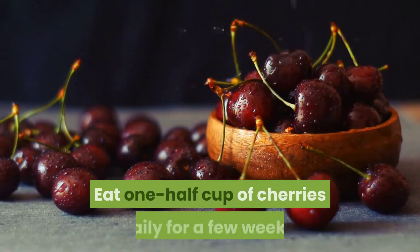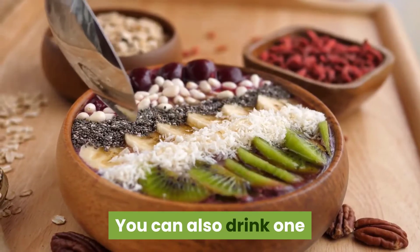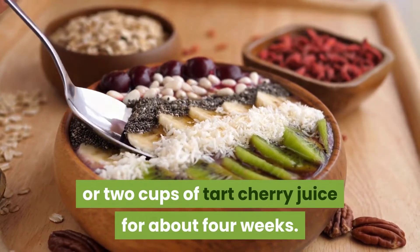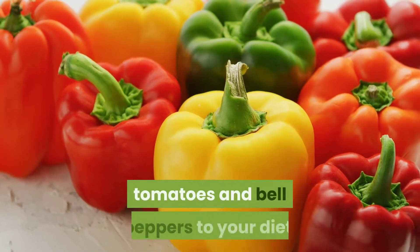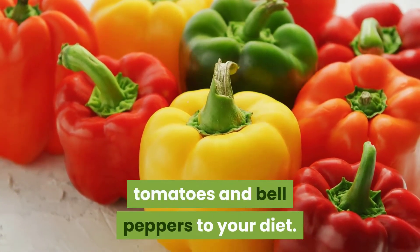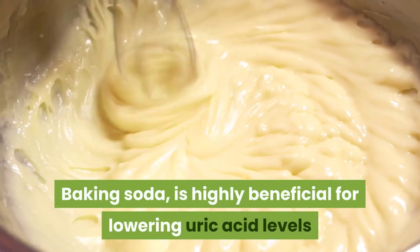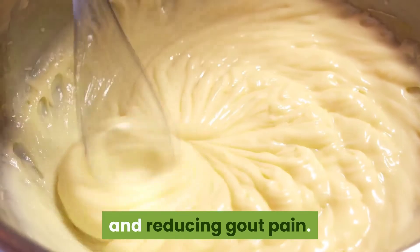3. Cherries: cherries and dark berries contain chemicals that help reduce uric acid levels. Eat one half cup of cherries daily for a few weeks. You can also drink one or two cups of tart cherry juice for about four weeks. For even better results, add blueberries, strawberries, tomatoes, and bell peppers to your diet.